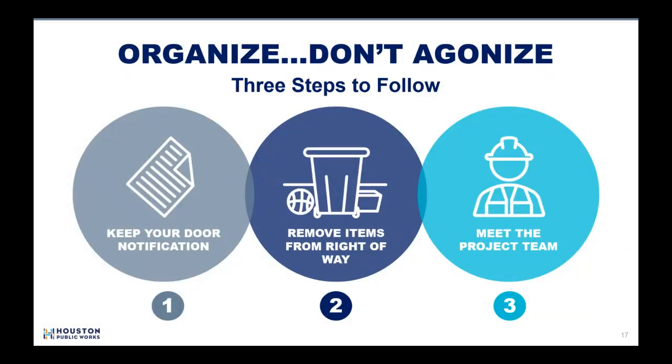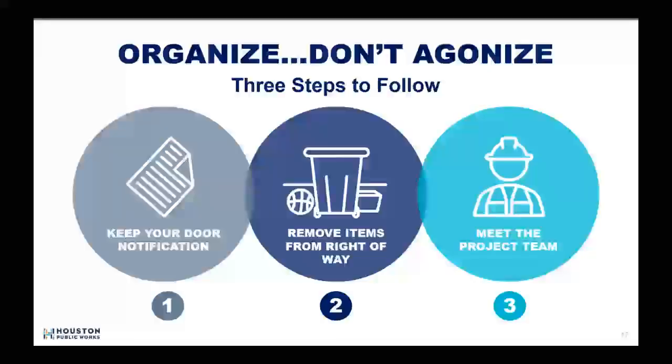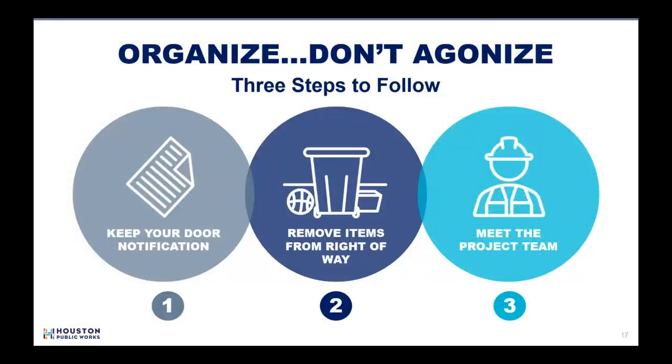What to anticipate during these construction phases — our advice is to organize, don't agonize. If you prepare for construction, the time it takes to complete will fly by. The first step is to keep your door notification, which contains pertinent contact information. You can also go to the project page online at EngageHouston.org. If you have objects in the right of way, please remove them now. If you have specific landscaping you would like saved, we suggest you relocate plant materials now.